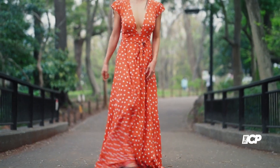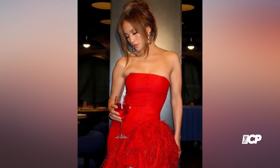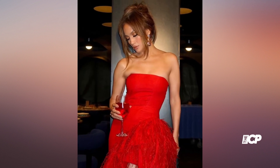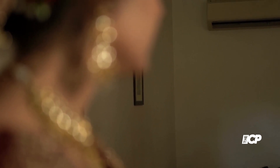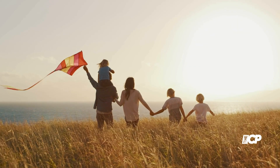The New York native rounded out her sleek ensemble with red strappy heels and wore multiple rings. She wore her light brown locks up with her lustrous locks cascading down around her face with gold earrings. The post came a day after Lopez was spotted out with her children in Los Angeles on Saturday.